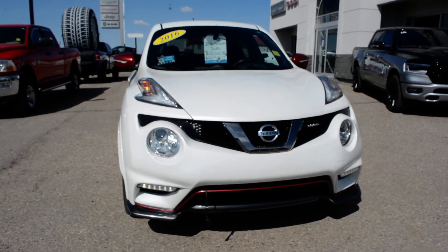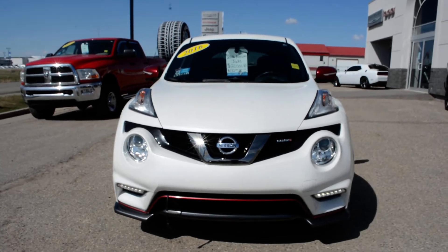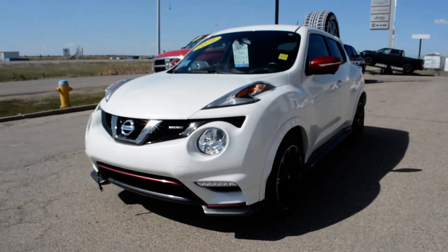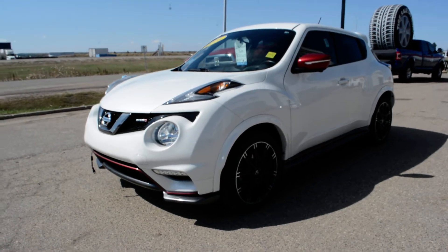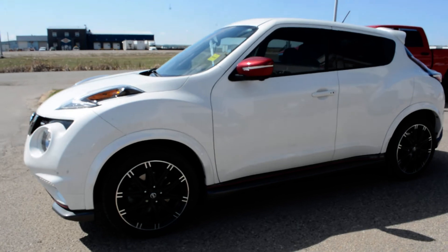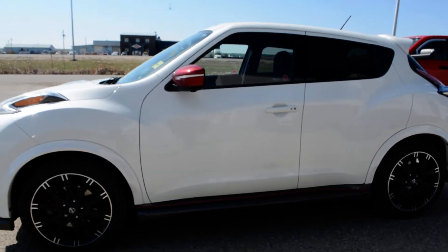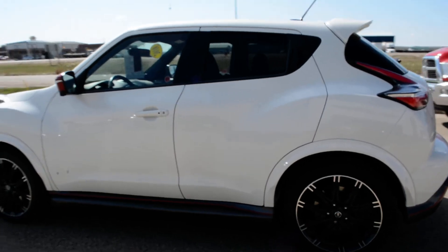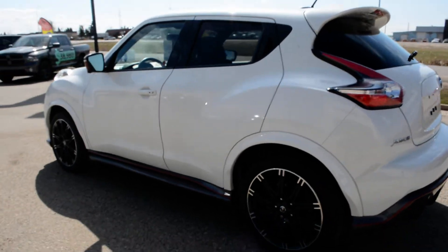Hey everybody, Brittany here over at Bonneville Dodge. Just here to show you this pre-owned unit that we currently have here on the lot. This model is a 2016 Nissan Juke Nismo trim level. Now this is a great everyday little commuter car. It's got a great blend of features packed into it and overall is in good condition inside and out.